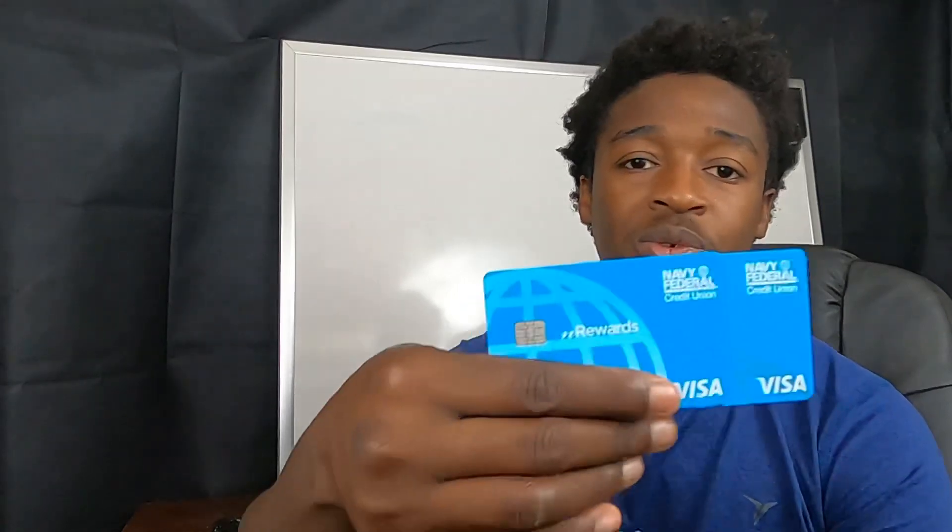So today we're going to be talking about the nRewards Secured Card from Navy Federal Credit Union. I've seen where there are people saying that you shouldn't get the card because it could possibly be taking up one of your slots with Navy Federal, and that you should repair your credit outside of Navy Federal before you come to Navy Federal. There are many opinions on this, and I just want to give you my personal one.